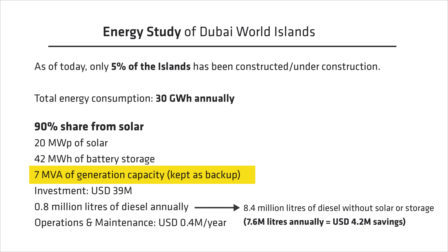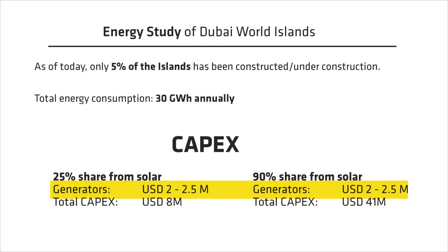However, most of the generators in this scenario would be used as backup instead of prime power. The investment would be in the order of 39 million USD. This system would consume 0.8 million liters of fuel, saving around 7.6 million liters annually — amounting to 4.2 million USD in fuel savings against running on diesel generators alone. We would also spend around 0.4 million dollars for operations and maintenance. Including the generators at 2 to 2.5 million dollars, the total capex would be 8 million dollars for 25% renewable share and 41 million dollars for 90% renewable share.